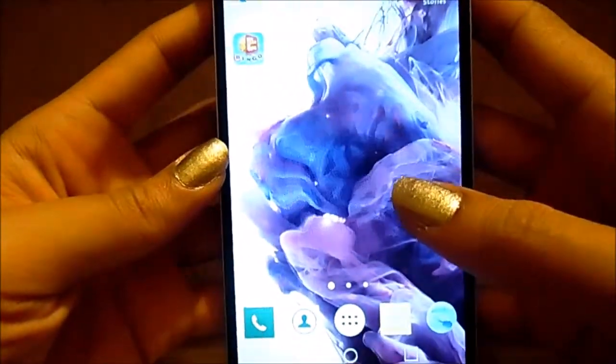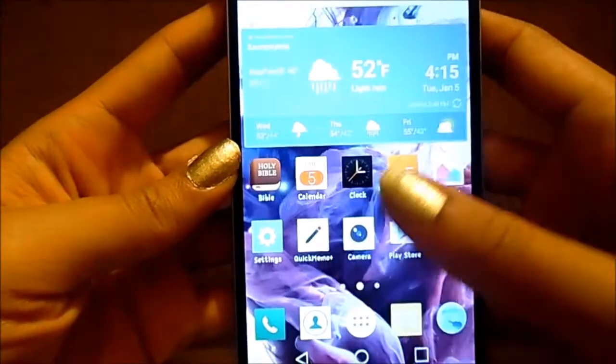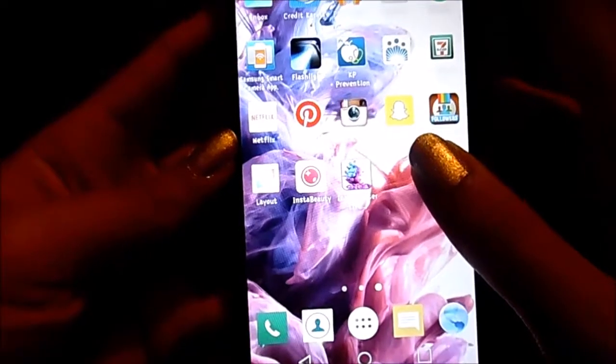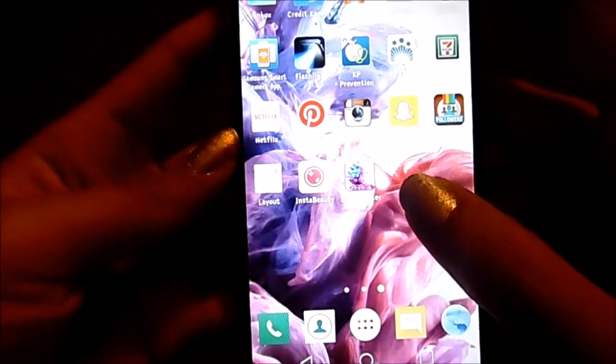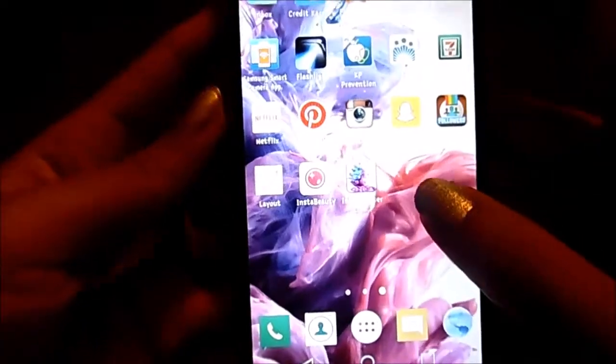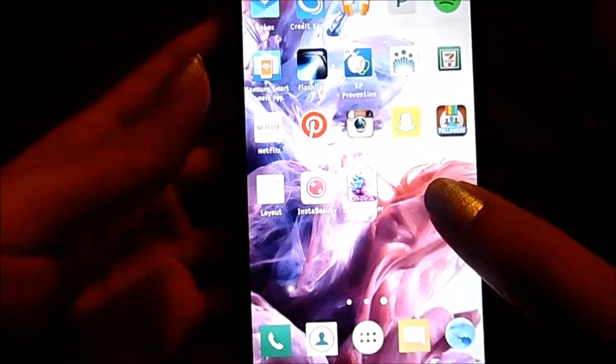Alright you guys, that's it! I hope you enjoyed seeing what's on my phone. Hope the holidays were fun-filled and you got to spend a lot of time with your family. Until next time, I'll see you guys later.